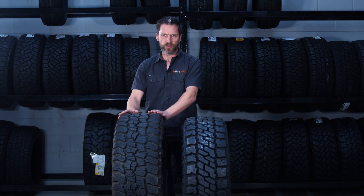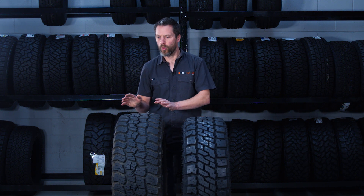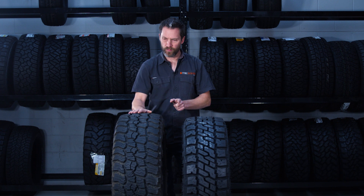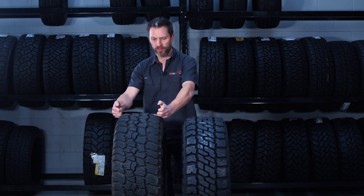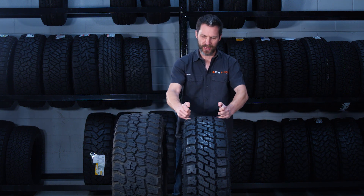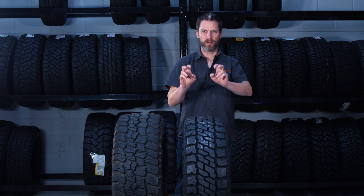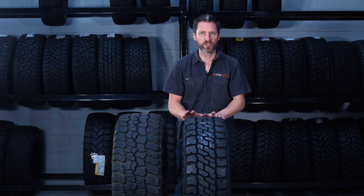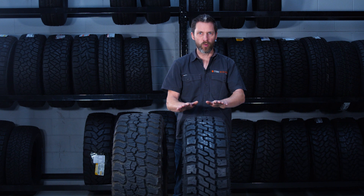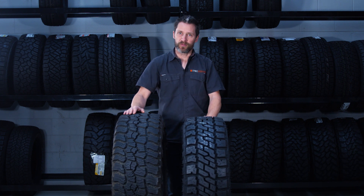The Baja Boss has an asymmetric tread pattern while the EXP is a standard symmetric tread pattern. On tread depth — an interesting one — the Baja Boss is between 12.7 and 14.5mm of tread depth, whereas the Baja Legend EXP, which you'd think would have less given it's the more on-road-oriented tyre, actually has 14.6mm — so about 0.1mm more tread than the Baja Boss. You should get a fair bit of tread life out of it.